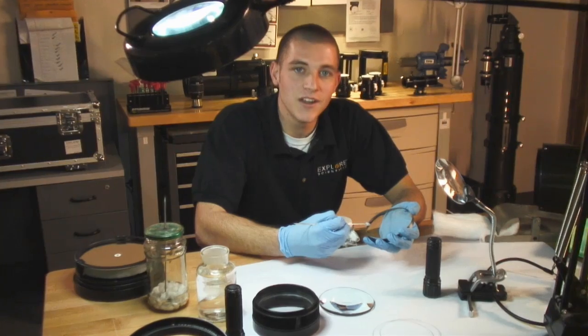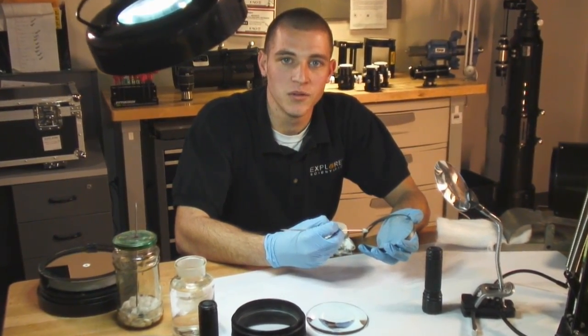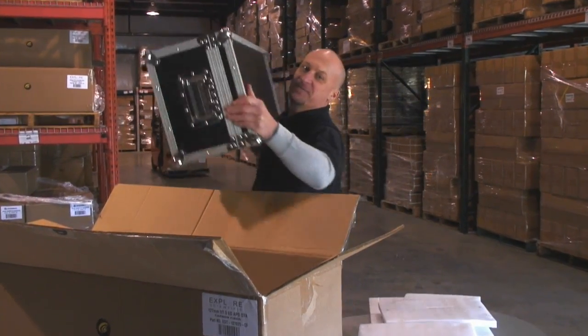And anytime your Explore Scientific product needs adjustments, cleaning, or collimation, we're happy to do this service at no cost to you. Just ship us your product and we'll take care of the rest. Let us worry about how to clean your optics or collimate your scope. I promise to get your equipment back to you safe and sound.